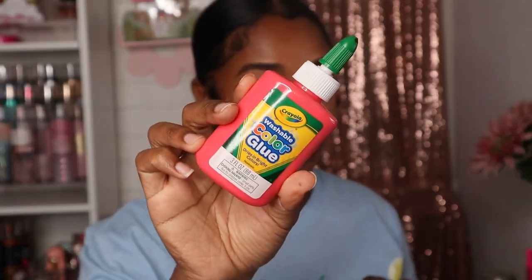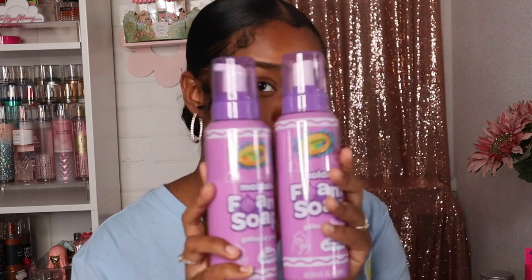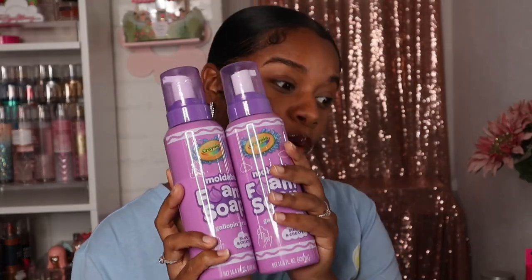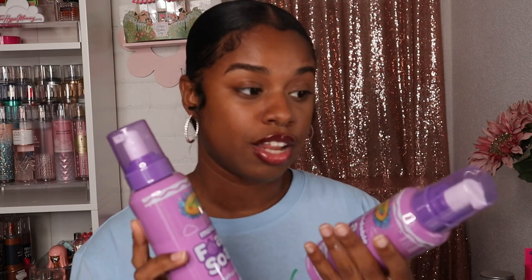For Ari, I also got this washable color glue just for her to have fun and create with. I also got her these moldable foam soaps — she loves to play with moldable foam soaps, so I got her two bottles. I know she's gonna be so happy when she sees these. It's such a good deal because you get so much for only one dollar. It was my first time ever seeing these at Dollar Tree, so I grabbed two so I wouldn't risk not finding them again.